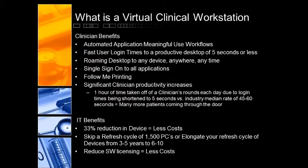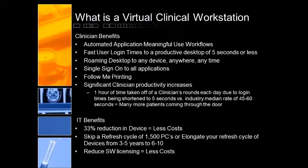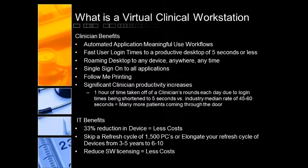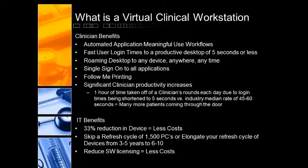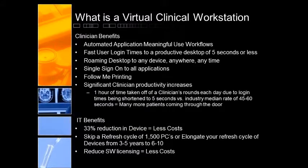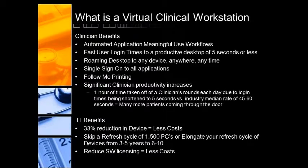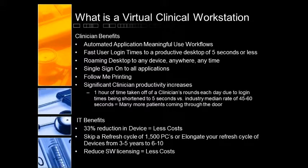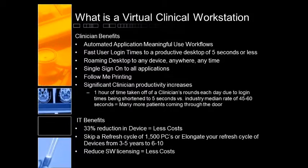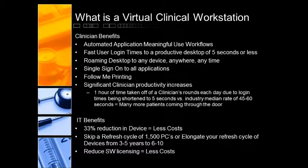What it really provides is significant productivity increases for the doctors and clinicians because they don't have to log into multiple applications anymore and remember multiple passwords. In short, it will give a doctor or clinician usually between 45 minutes and an hour and a half back in their day — time savings because they're not logging into multiple systems over and over throughout their day.